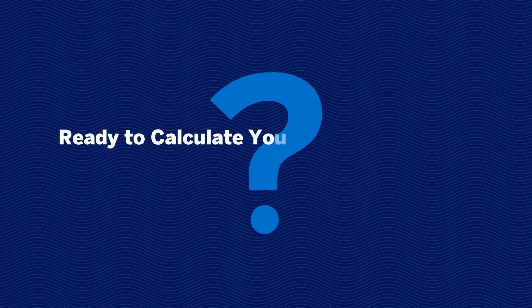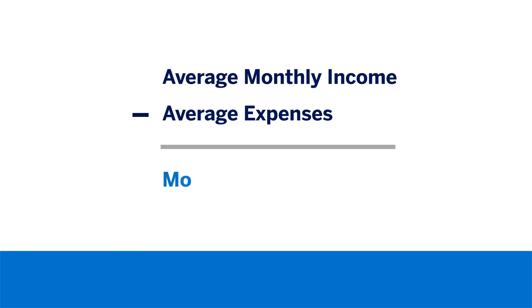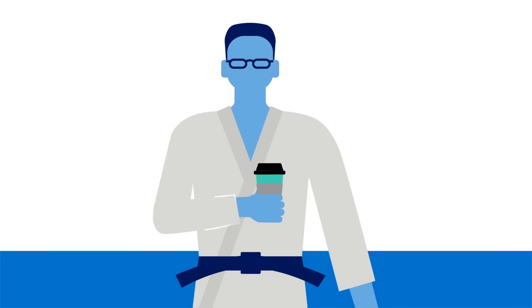Ready to calculate your monthly budget? Find your average monthly income and subtract your average expenses. Whatever's left over is your monthly surplus — which means you might just be able to become a black belt and keep ordering your favorite lattes.